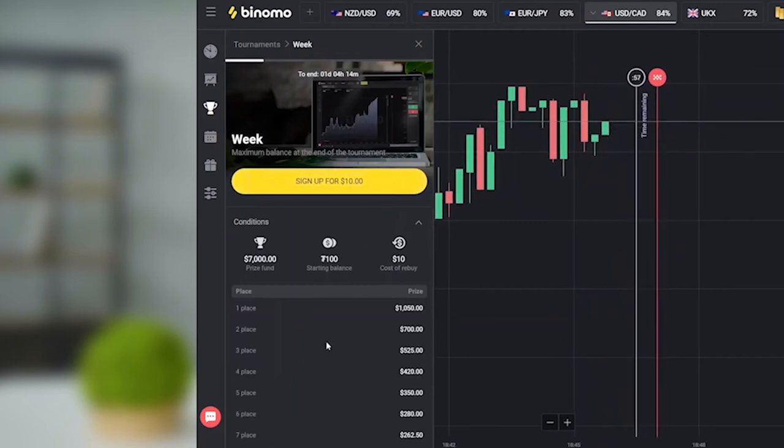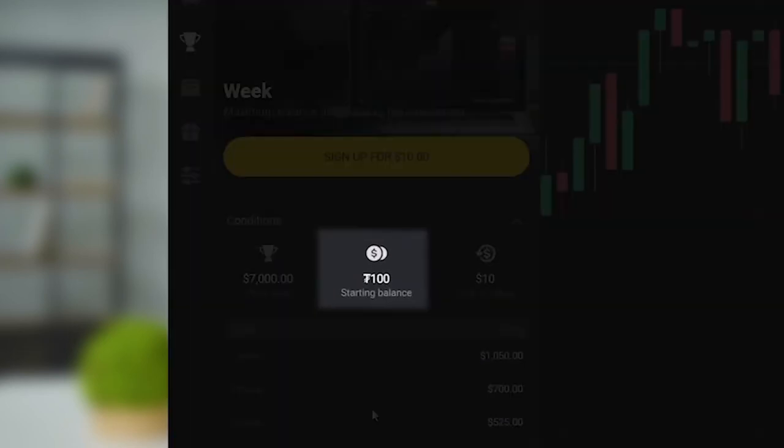Please know that trading is conducted using special tokens. In other words, if the tournament is free, your balance will remain unchanged. What if it's a paid tournament? In that case, the entry fee will be deducted from your account, but you will still trade using tokens.